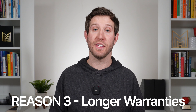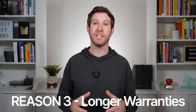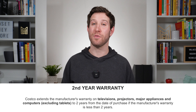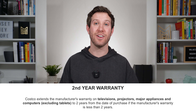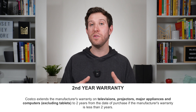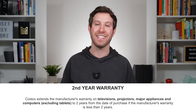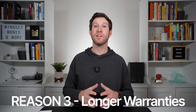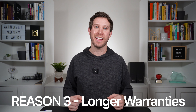Reason number three: longer warranties. For my watch, Apple gives a one-year warranty from the date of purchase. Costco does sometimes extend certain products like computers or major appliances to an extra year, giving you a total of two years. But for phones, tablets, and smartwatches, they don't. It ultimately depends on what Apple product you're buying, but you can always purchase AppleCare to protect your purchases, which is our next point.